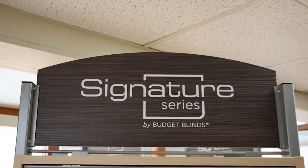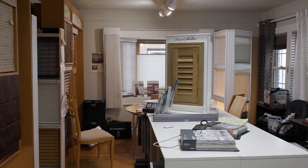Our next stop on the Good Day Stateline Home Show is Budget Blinds. We're with Stan. Thanks so much for having us.